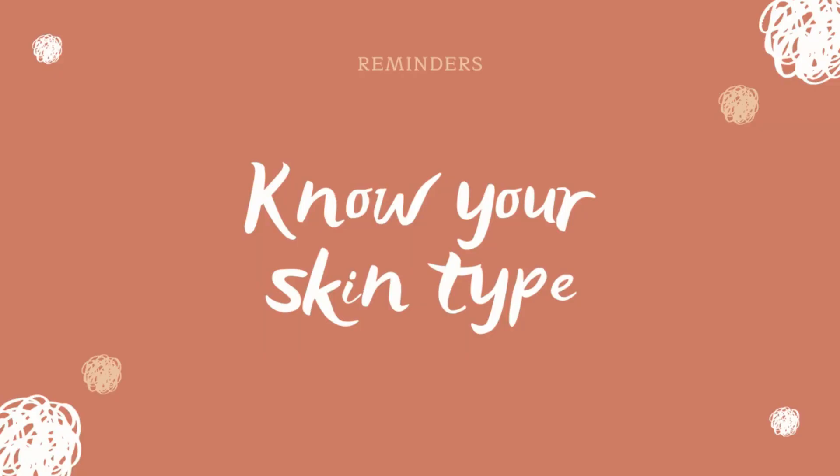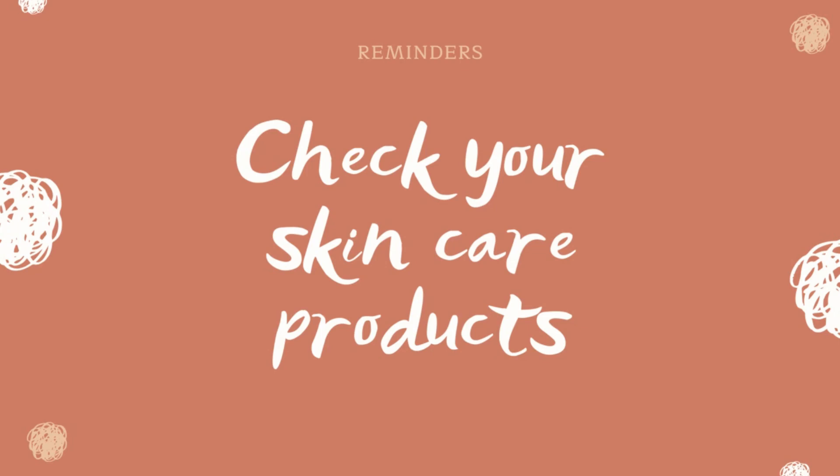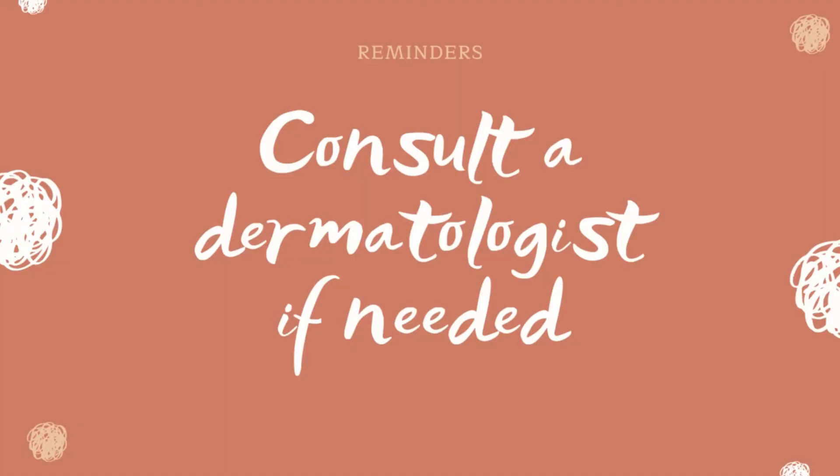Here are a few reminders before we end: know your skin type, understand your skin better, and check the skincare products that you have. See if you really need those skincare products, and check if these products are appropriate for your skin type.